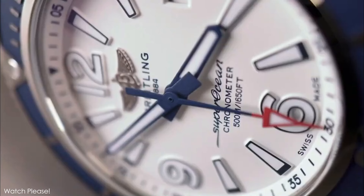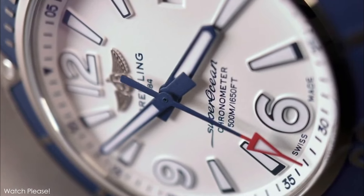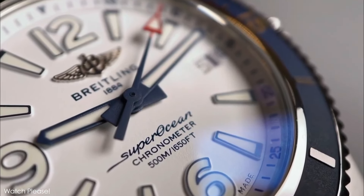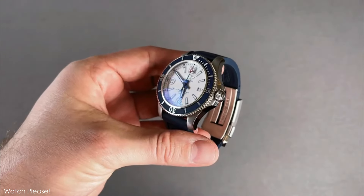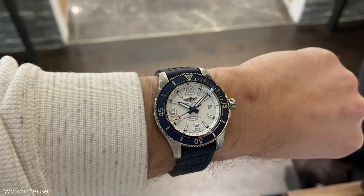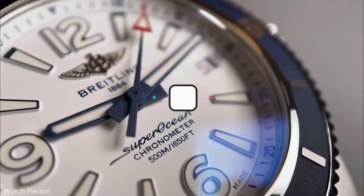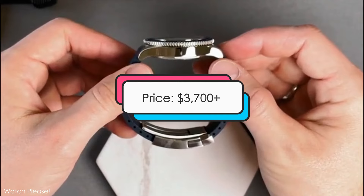While we adore Breitling's vintage-inspired Superocean Heritage, the revamped version of the brand's flagship diver is no slouch either. This diver's sleek aesthetic seems ready to take on the deep with a stunning combination of a clean white dial and indices contrasted by deep blue hands, bezel, and index surrounds. It includes 500-meter water resistance and a COSC-certified chronometer movement, giving it the functionality to back up its aesthetics.